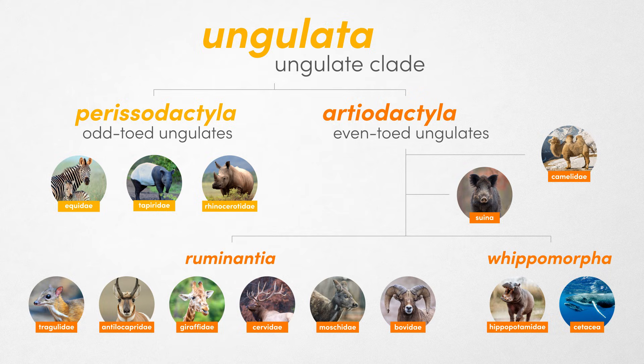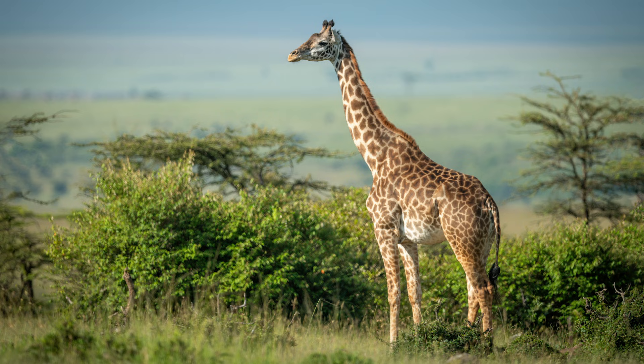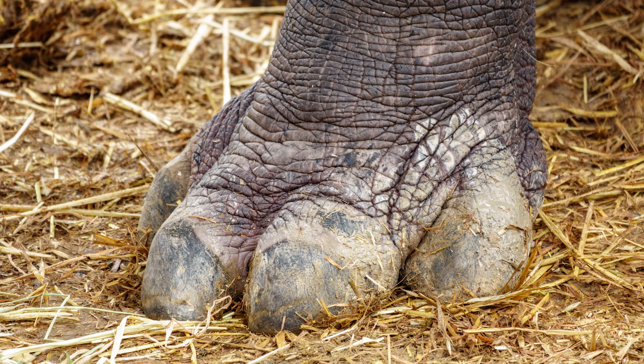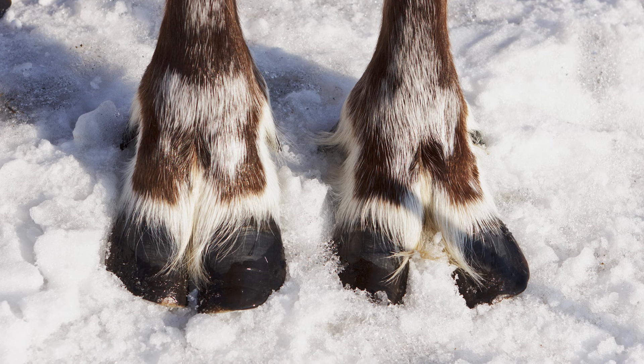Even-toed ungulates are contained within Artiodactyla, which includes camels, giraffes, deer, bovines, and whales. They are categorized by having an even number of functional toes, usually two to four, on which they bear their weight.